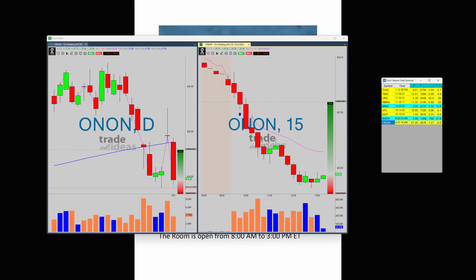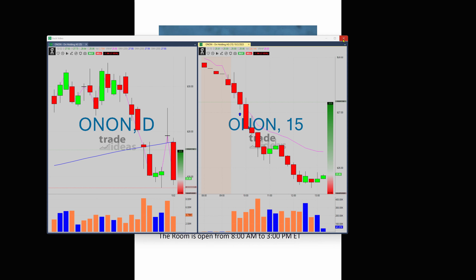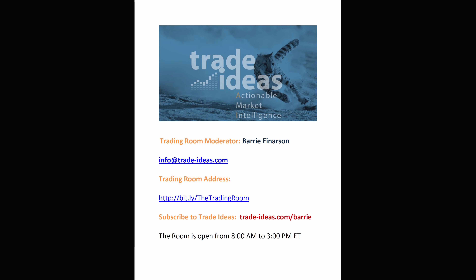If you want that scan, all you have to do is ask me for it. Okay guys, when I get back into the trading room, have a great evening — we'll see you tomorrow.